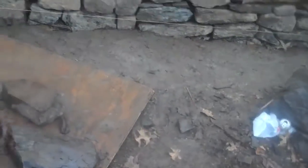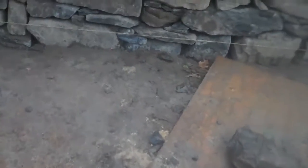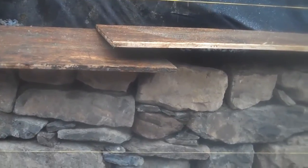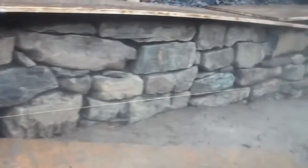The guys covered the workspace with plywood here, depending on what the weather does today — if it starts to rain or warm up. Here's another section of the wall and it's really coming together. They probably have about four or five more courses to go and then the capstone, but everything is looking real nice.